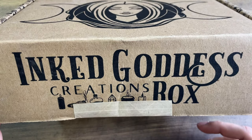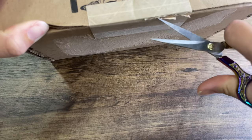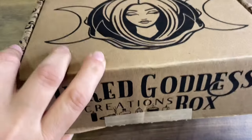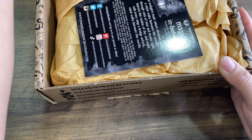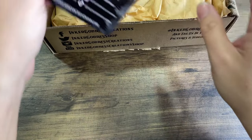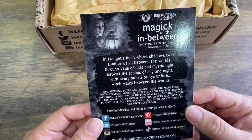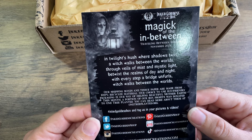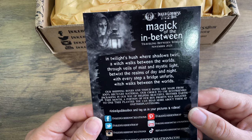We have the Inked Goddess Creation Box, and this is their November box. The theme is magic of the in-between, and twilight's hush where shadows twirl. A witch walks between the worlds, through veils of mist and mystic light, between the realms of day and night. With every step a bridge unfurls — witch walks between the worlds. I like that, that's cute.